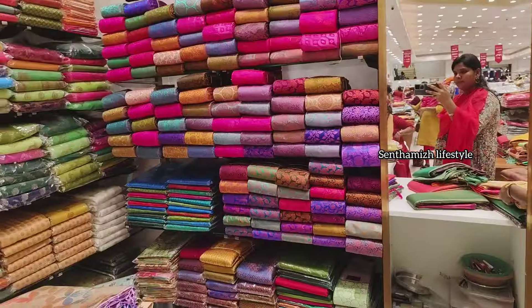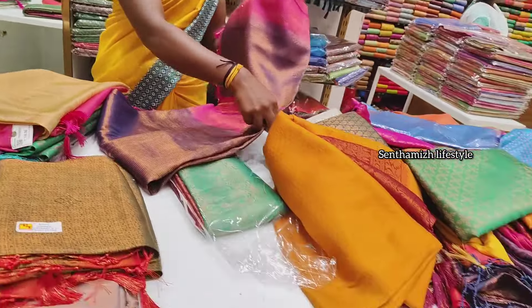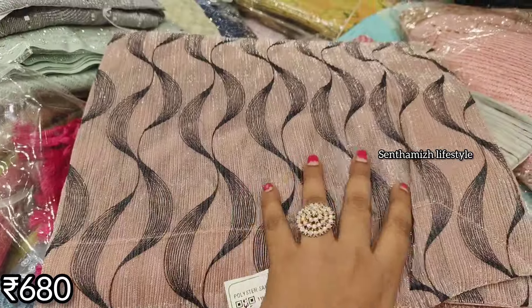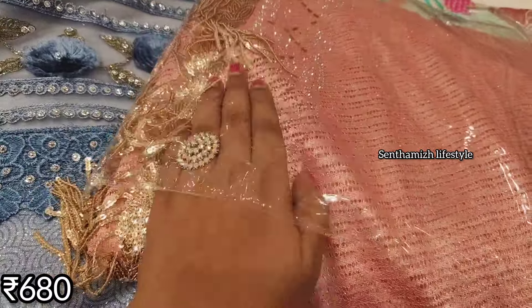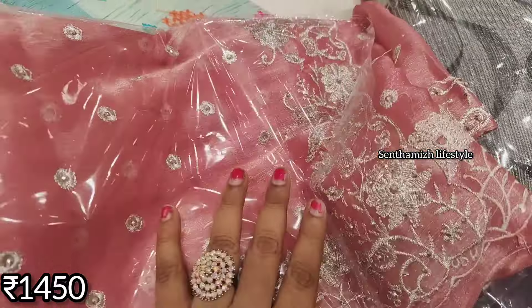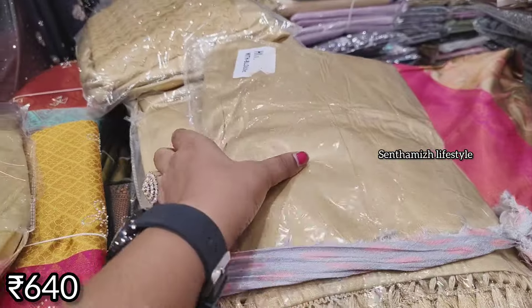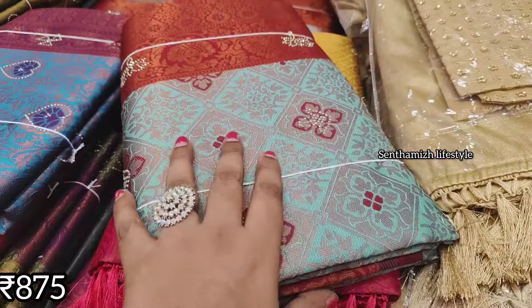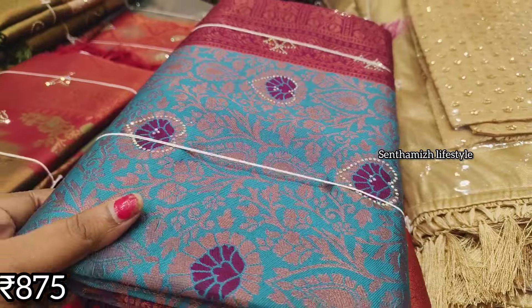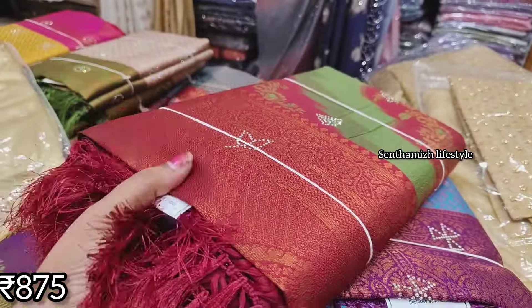If you have any offers, we will update the channel. There is a discount series at 680 rupees. This series is 1,450 rupees. There is a golden color in a satin material series with a plain golden color blouse. You can highlight the stone work, and these are 875 rupees with many colors and varieties.